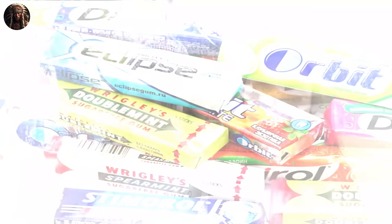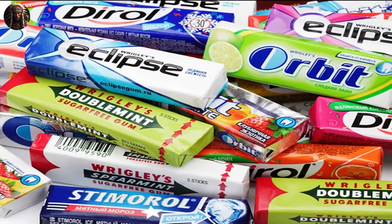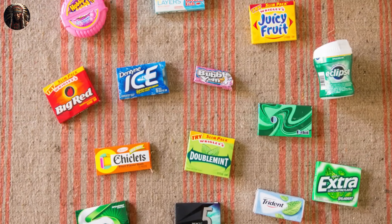This paved the way for iconic chewing gum brands like Wrigley's and Chiclets, which contributed to the global popularity of chewing gum as a recreational activity and a breath freshener. Today, chewing gum is widely available in various flavors and forms, from sticks and pellets to bubblegum.